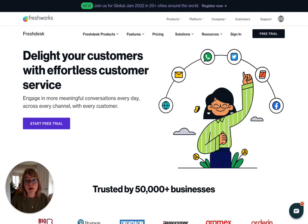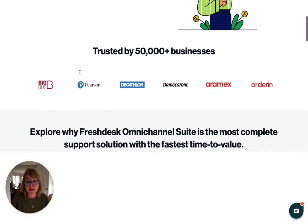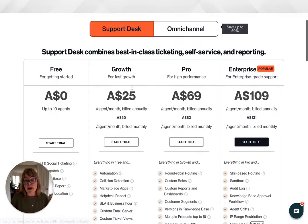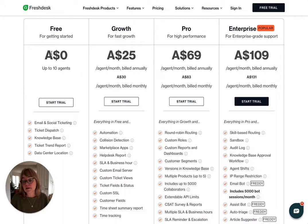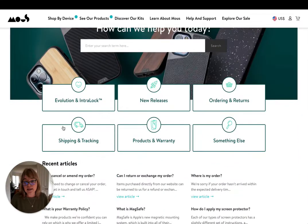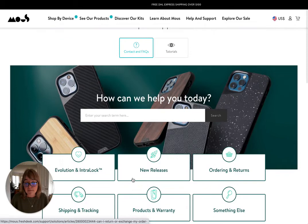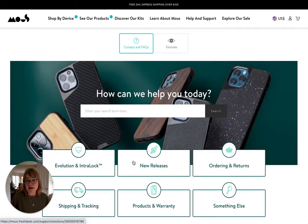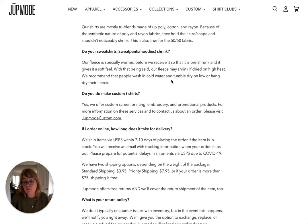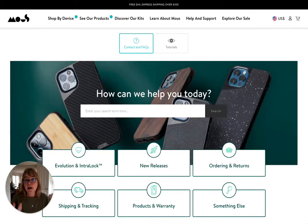Mouse have built this with a tool called Freshdesk. I've heard of them before — it's a knowledge base tool. The section we're looking at here is all part of that knowledge base feature. Whilst Jupe Mode has the most popular questions, there's more depth and more clarity in Mouse's offering.